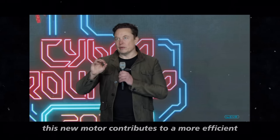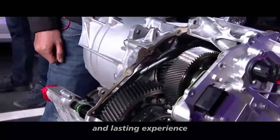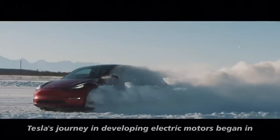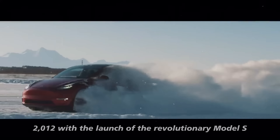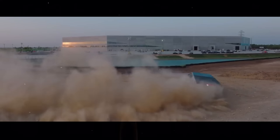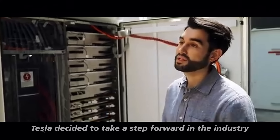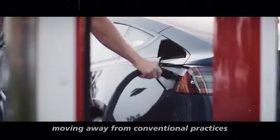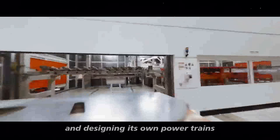This new motor contributes to a more efficient and lasting experience. Tesla's journey in developing electric motors began in 2012 with the launch of the revolutionary Model S. At that time, Tesla decided to take a step forward in the industry, moving away from conventional practices and designing its own powertrains.